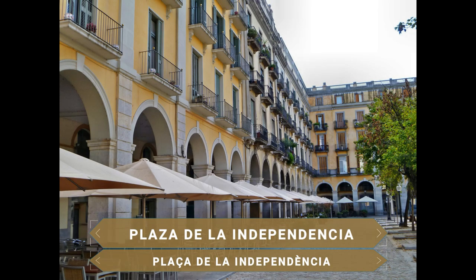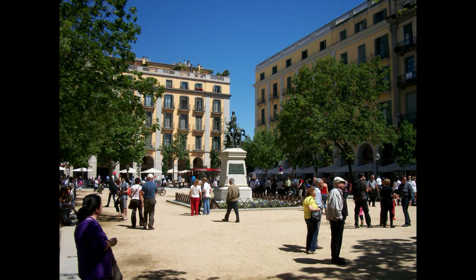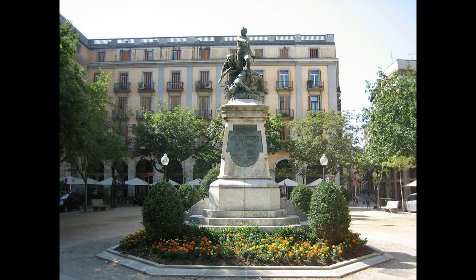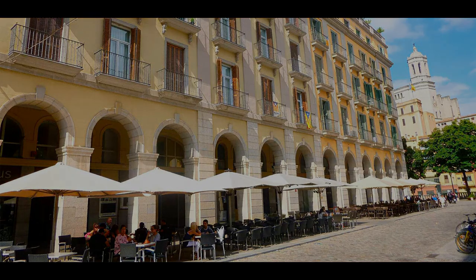Al otro lado del río se llega hasta la popular Plaza de la Independencia. Se trata de una plaza flanqueada por una línea de fachadas uniformes de cuatro alturas con balcones y tonos calabaza. Un espacio rectangular lleno de terrazas que hace la función de plaza mayor, un lugar perfecto y rebosante de vida, ideal para relajarse en sus cafés y restaurantes y probar la gastronomía local.